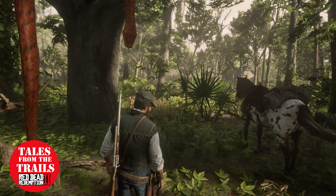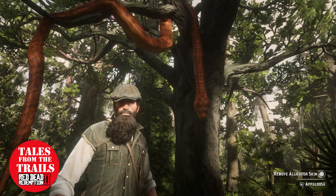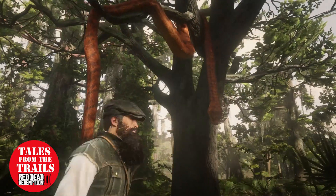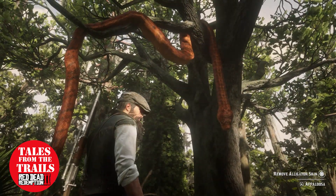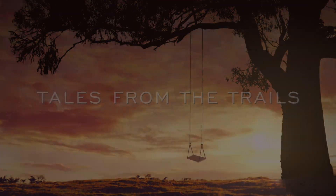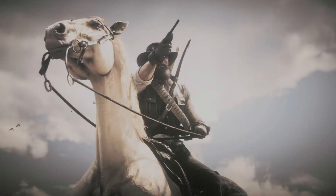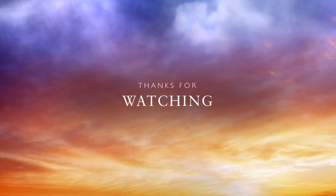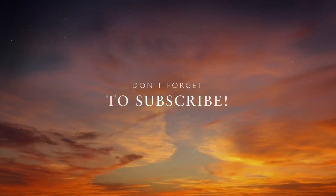So there you go. Thank you for watching. I've been Vicky from Tales from the Trails, and that has been a giant snake in the middle of the swamps. Is that another one? Nope, that's a tree branch. If you don't subscribe already, please do so, and happy trails! I'll see you next time. Bye.